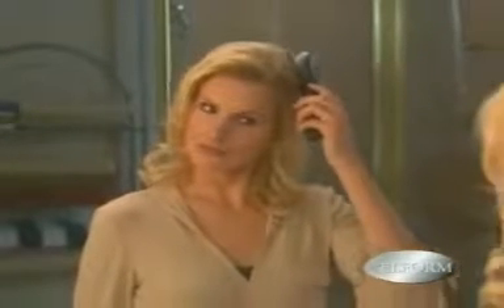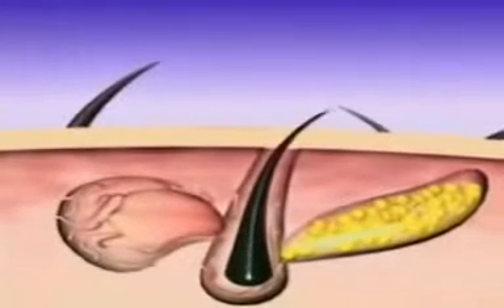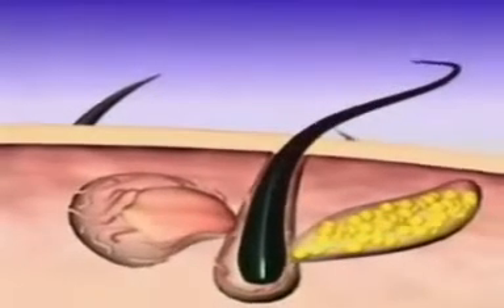Introducing the Power Grow Comb by Velform. This breakthrough system has been proven to produce hair growth in a way never seen in the past. It's so good, it's been proclaimed the latest advancement, because it actually promotes the appearance of new hair follicles with new hair growth.